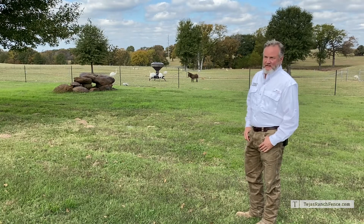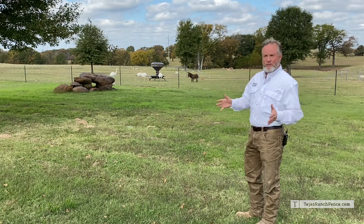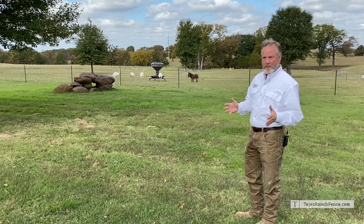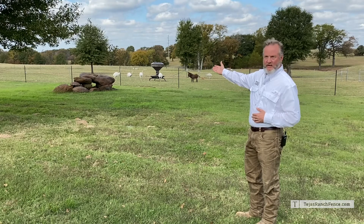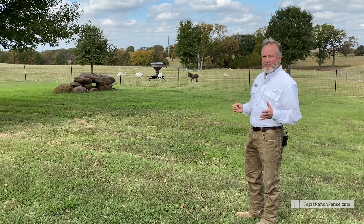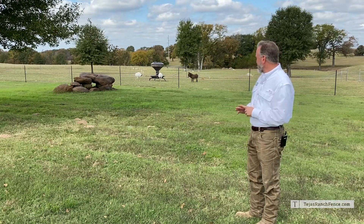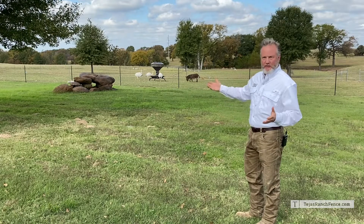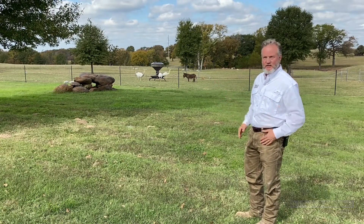All this really takes is putting a low fence with the right mesh — there are a number of different meshes we can use. The one here in the foreground is actually black, which is nice. It looks a lot better in our opinion, more elegant — it kind of goes away visually. We put a predator barrier around it, and that's really all it takes. It's as simple as that.